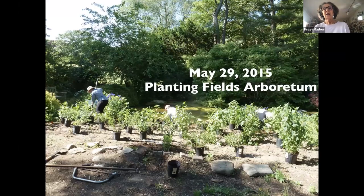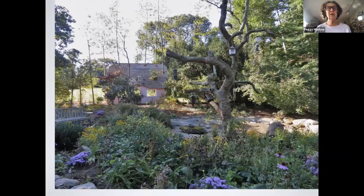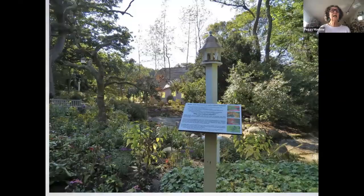This is Planting Fields Arboretum — this was in 2015, my fourth garden. There were non-native plants there; it was called a bird garden at Planting Fields, and we had to remove them all. Now it looks like this. We didn't do all of this — they decided to enhance it and added bird blinds, about two years ago. They put up the sign to help people understand how to make your backyard a bird-friendly habitat and why you should use native plants.